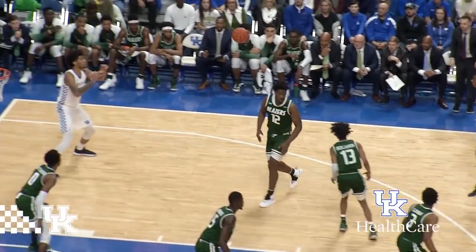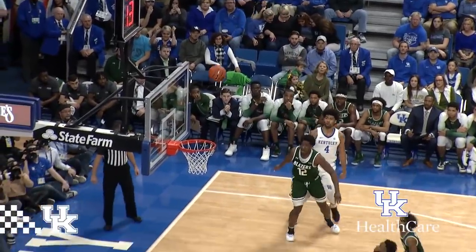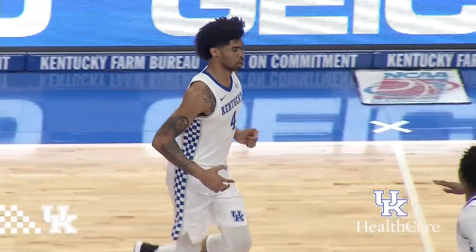Told ya! Higgins comes out front, spin pass to Richards — right corner jumper, good! Twelve feet out on that right baseline.